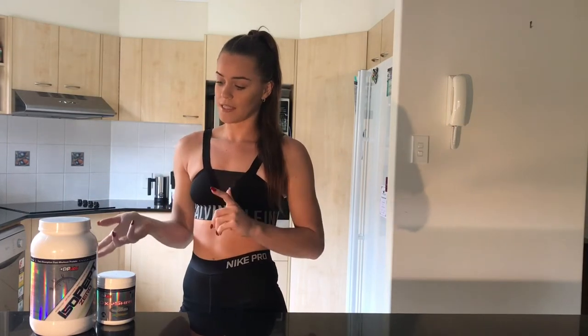Today I'm going to take you through a few eHP Labs products that I've received from Mac — how I take them, when I take them, what they're best used for, and what they're targeted to do in your body.